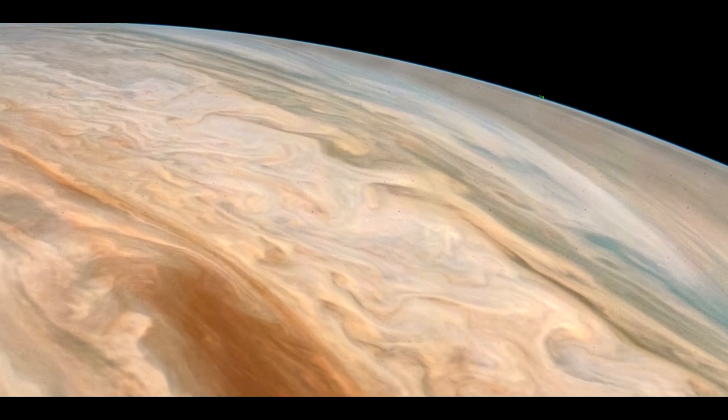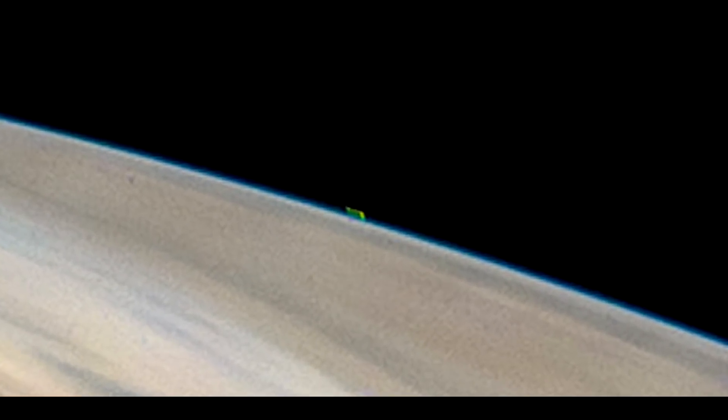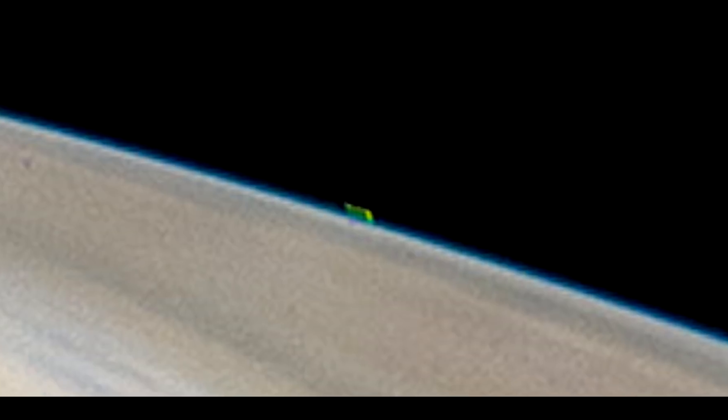After closer inspection, there appears to be a small green object floating above the surface, as you can see here. It looks like a massive unidentified green structure just above or on the surface of Jupiter.